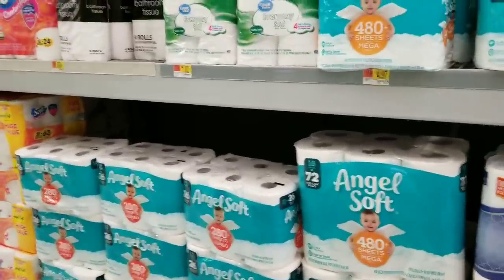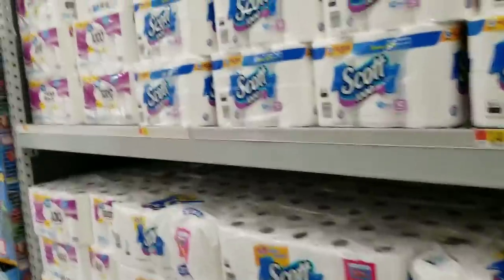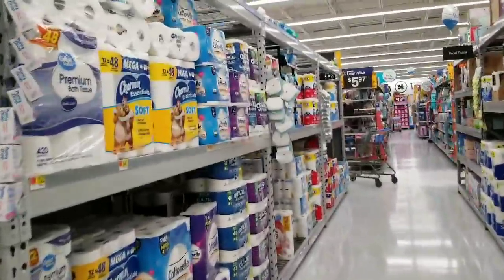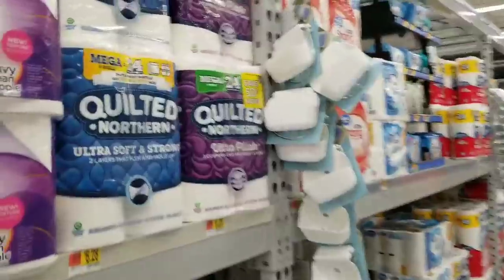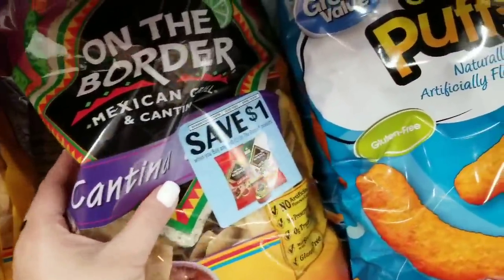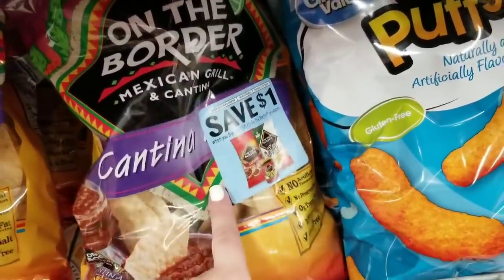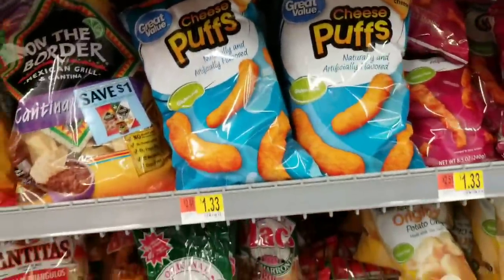Walmart is great for couponing. A lot of people don't love couponing at Walmart, but I love it — they don't limit me on how many coupons I can use per transaction, and they don't give me a hard time about couponing at all. $0.50 off — take advantage of it! Here's an example of a Peely on a food item: save $1 when you buy any two On The Border products. Free coupons to save money on food.